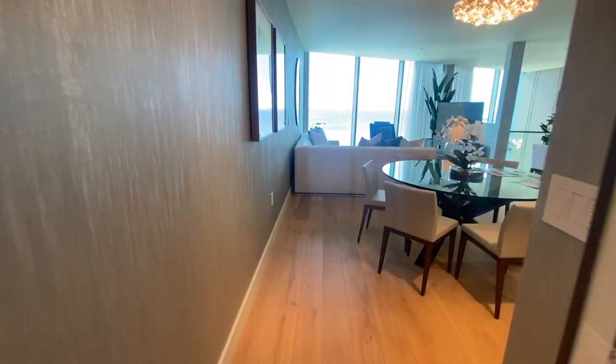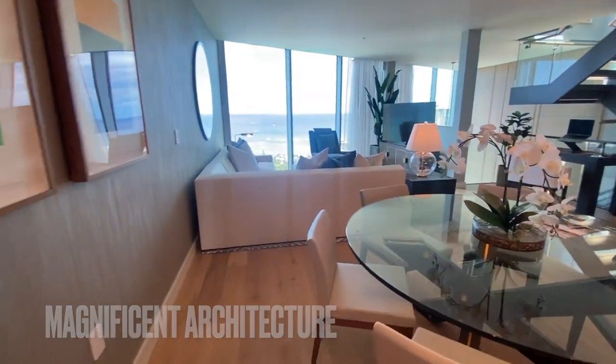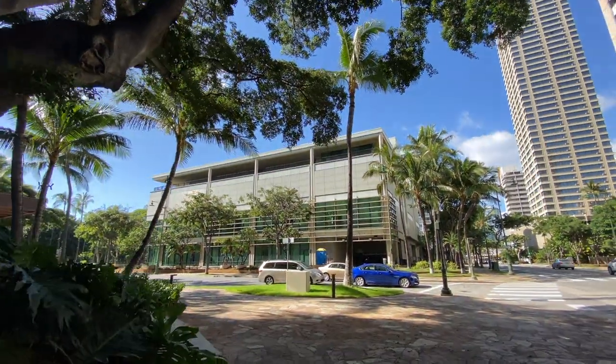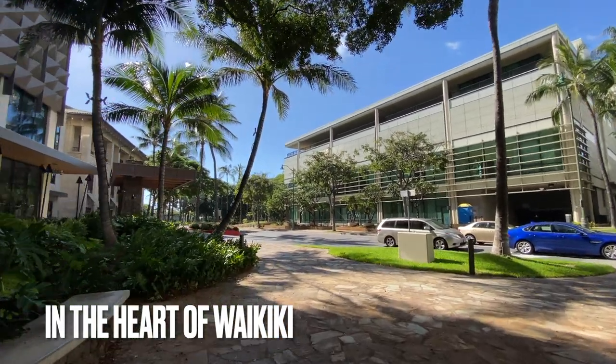The architecture of this condo certainly looks magnificent. On top of that, the Ritz-Carlton Residences Waikiki Beach offers a tranquil and private oasis right by Honolulu's luxury bar and strip, featuring the likes of Tiffany, Gucci, and Miu Miu.